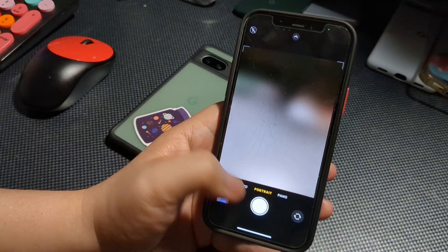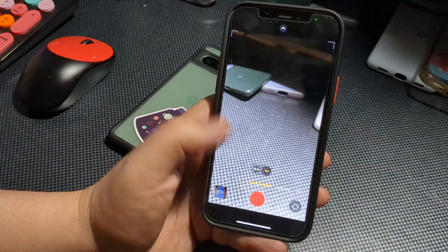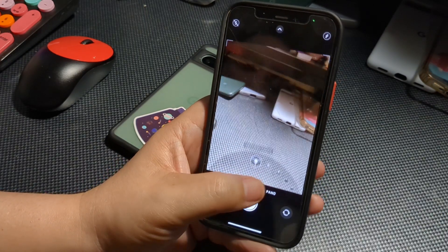A couple of new things: there's a set of new wallpapers for CarPlay. This is not something you're going to see on the device itself — it has to be paired to your Apple CarPlay and you'll see it on your display in your vehicle.